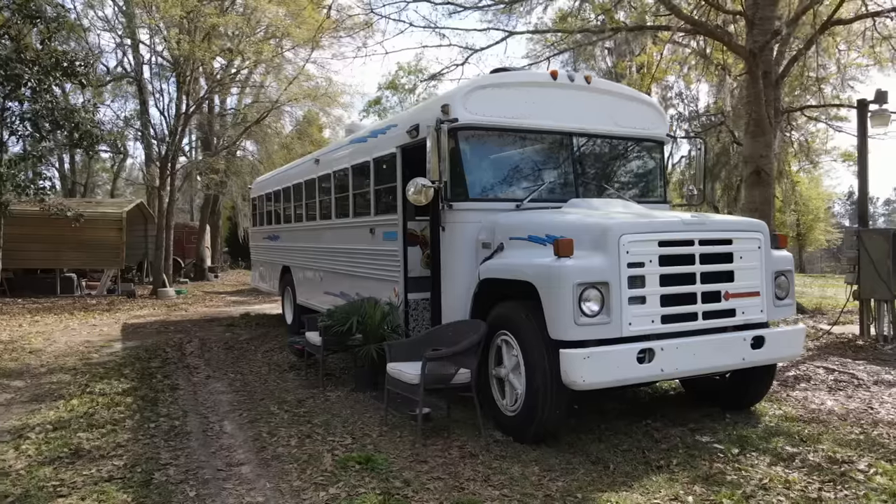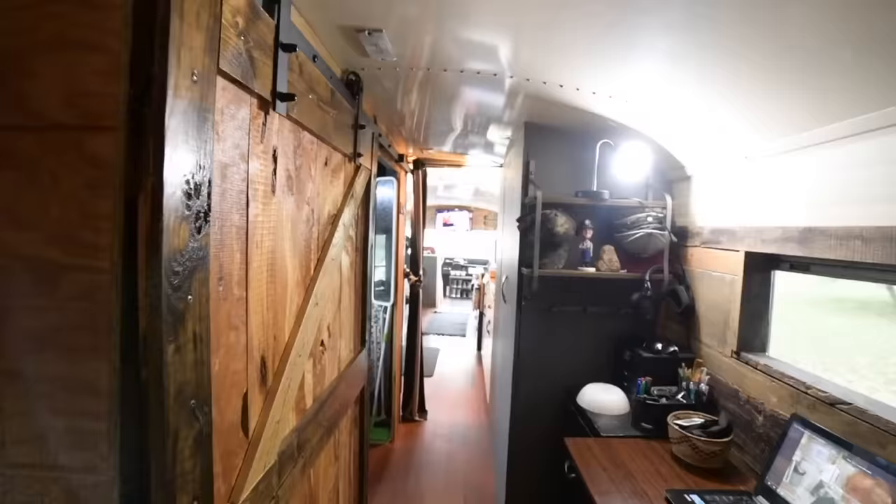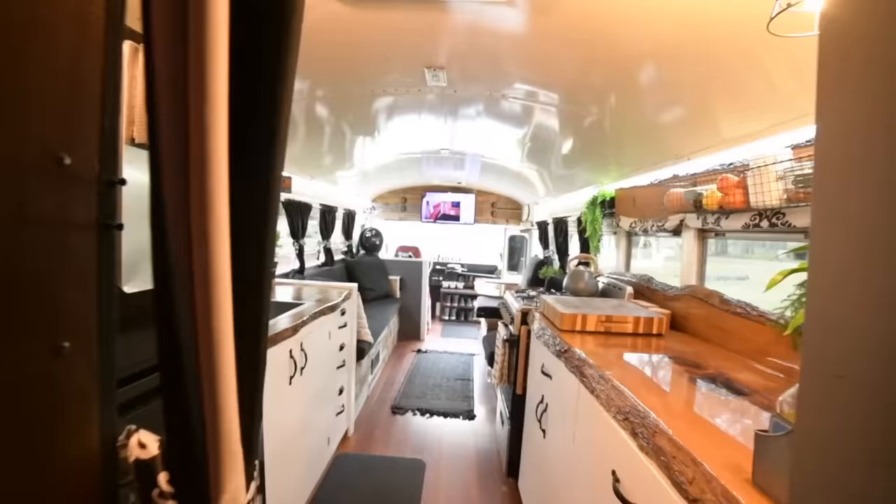Hey, what's up? My name is Matthew. This is my bus, Lucy. It's a 1987 Bluebird S1700. It's got a 6.9 Navistar engine in there, so no chips, no boards, just a straight-up diesel engine. It's not the fastest bus, but it'll get up to maybe about 55, 60 miles an hour when we're going down the road.